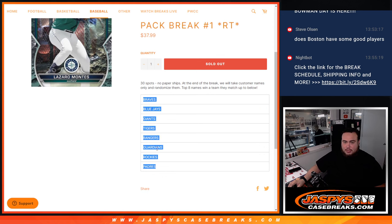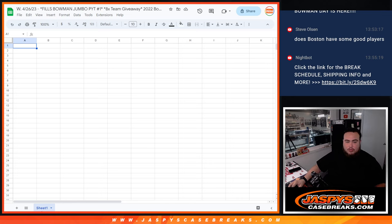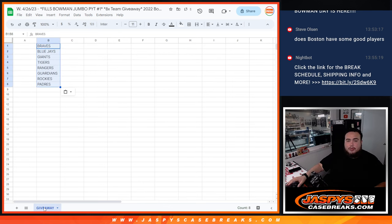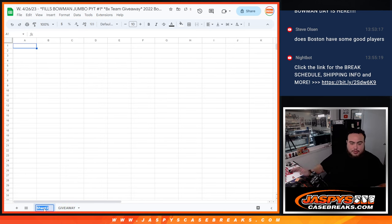So let's copy and paste these teams. That'll be the teams you guys would have to match up with for the giveaway. And then we'll have another team sheet for the pack break.